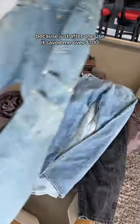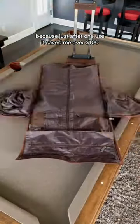I'm upset that I didn't get told about this duffel bag earlier because just after one use, it saved me over $100. Let me show you how.